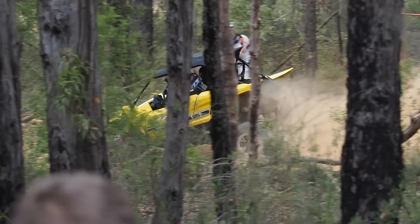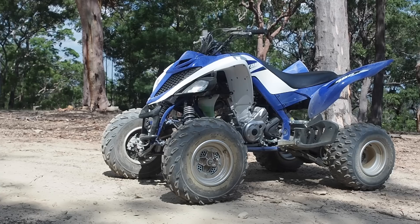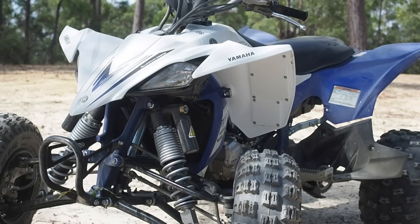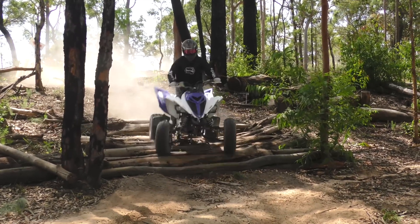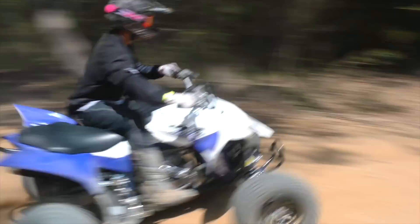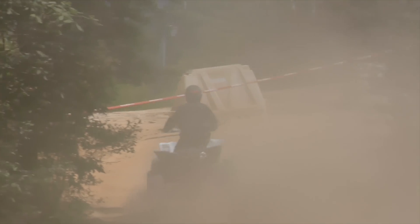We're here at Colo in the Hawkesbury region of New South Wales, and today we're looking at two of Yamaha's Sport ATVs. We've got the 700 Raptor and the YFZ 450R. They're two completely different ATVs — the 700 Raptor is more designed for trail work, whereas the 450 is for racing. We're here with Tomo from Yamaha and we're going to have a chat about the two bikes.